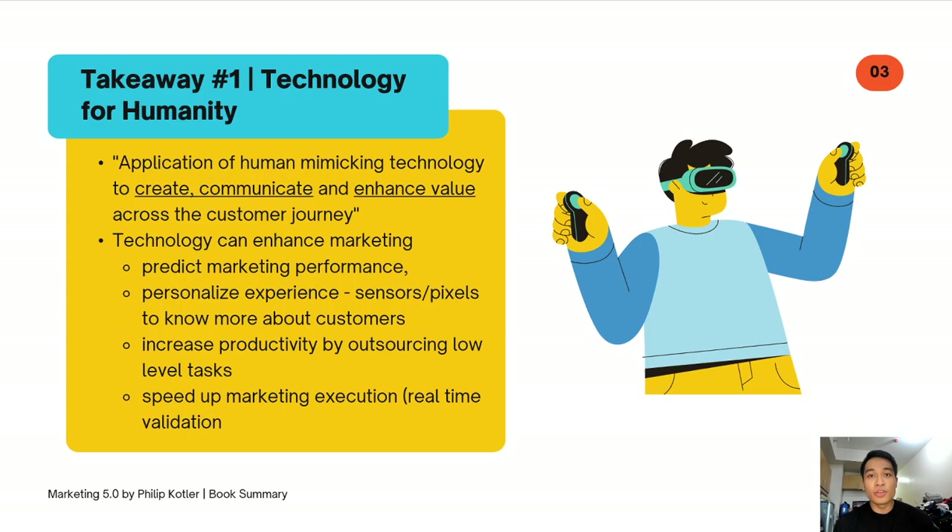The third benefit is increasing productivity by outsourcing low-level tasks. Rather than manually tallying results, we can use automation and technology to eliminate administrative tasks and focus on higher-level thinking. Lastly, technology can enhance your marketing campaigns by speeding up execution and enabling real-time validation. In the past, it was very costly to run a campaign — we were limited to radio, TV, and print — and this heavily favored big corporations with large marketing budgets.